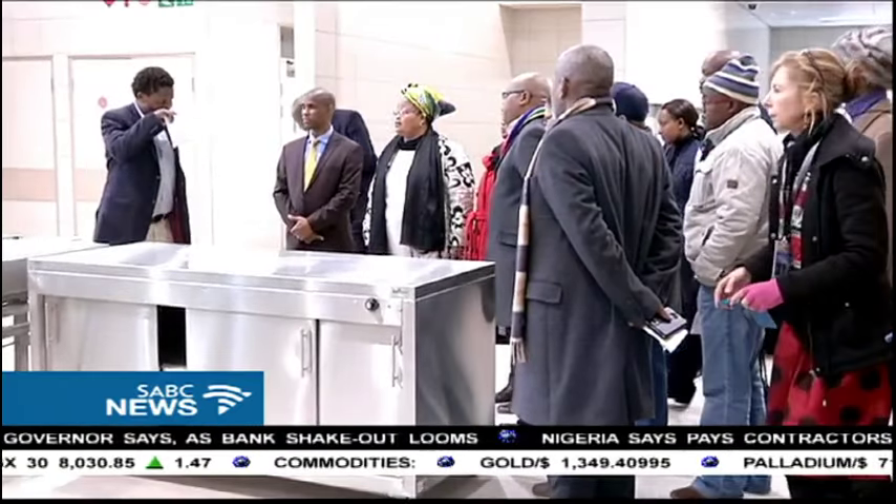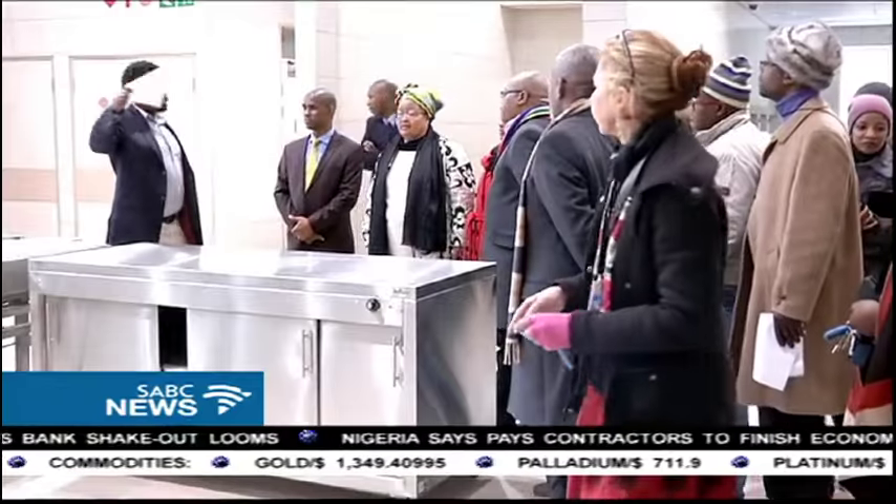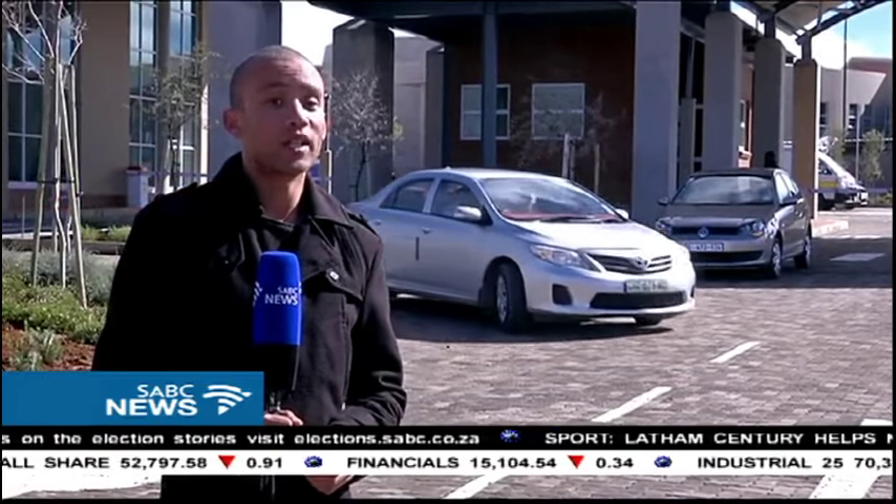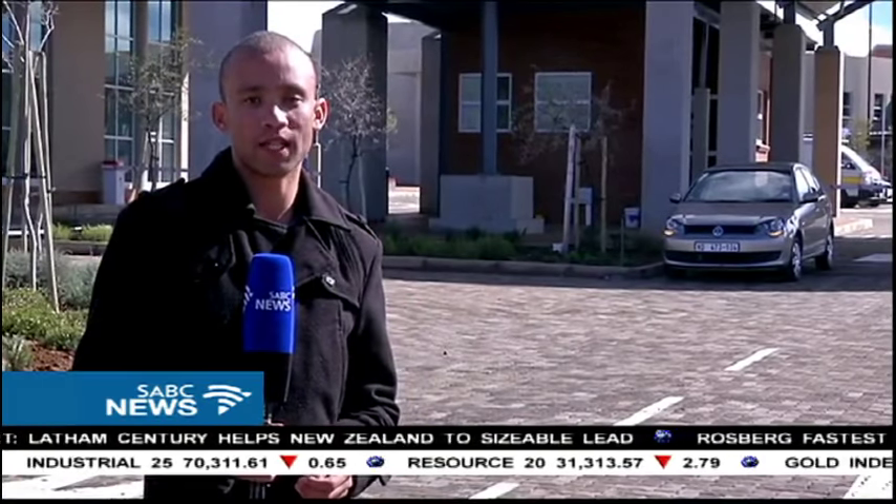The hospital created 600 jobs for locals. Construction was delayed because of funds being diverted to the 2010 Soccer World Cup. But the hospital is finally standing and services will now be rendered to the people. Reginald Witbui, SCBC News, Northern Cape.